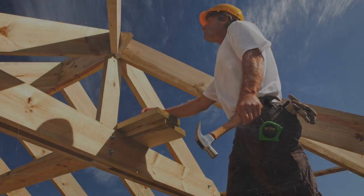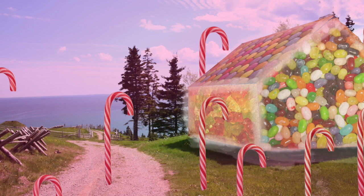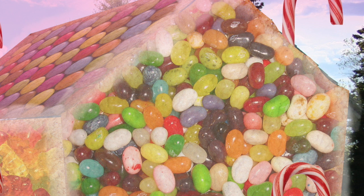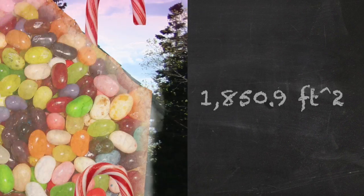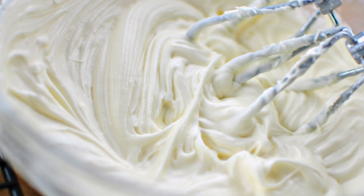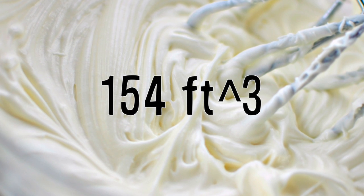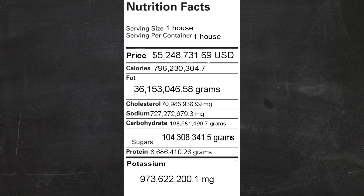You'd need advanced carpenters and bakers to assemble this behemoth. For the icing, we'll assume it is 1 inch thick and covers the entire surface area of the house. Calculating the surface area of our massive prism, I've found that the total surface is about 1,850.9 square feet. Multiplying by the thickness of the icing, we need 154 cubic feet of icing. Finding the info on icing and comparing gives us our updated chart.